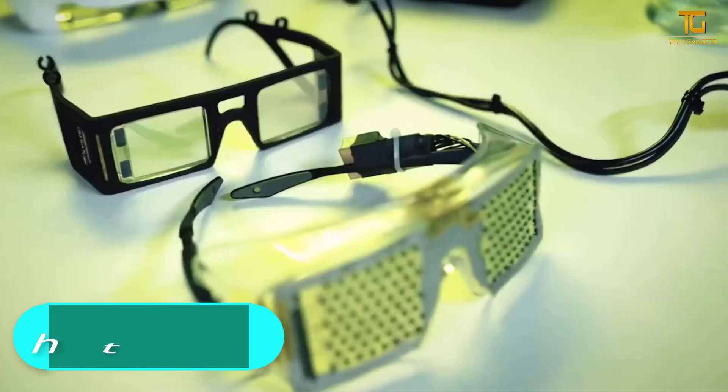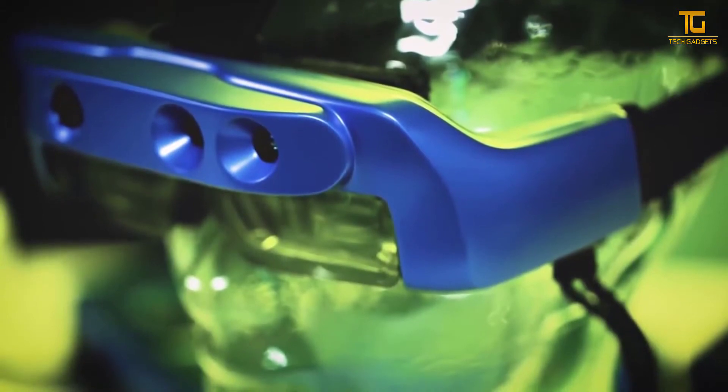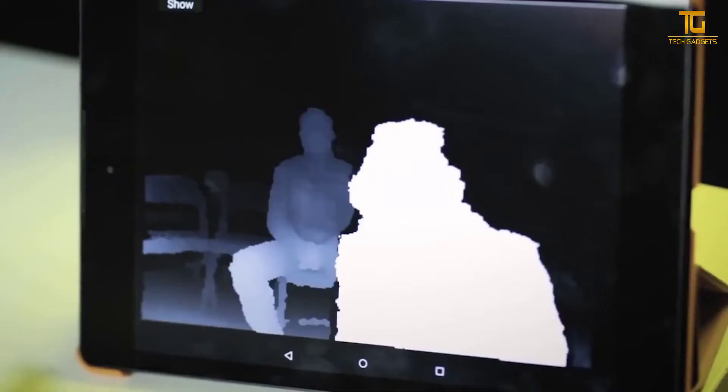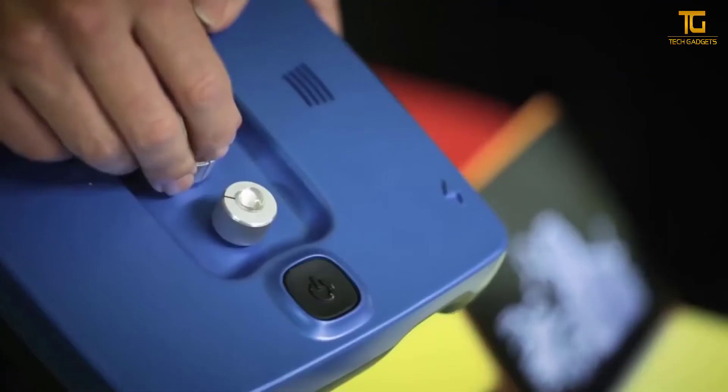Number 6 — Ox Sight. The creators of this gadget have shown that virtual reality technologies can be used not only for entertainment purposes. Their new development, based on augmented reality technology and computer vision algorithms, will help visually impaired people navigate better in space and live without a cane or a guide dog. Ox Sight can adjust to the specific characteristics of each user and improve visual signals.